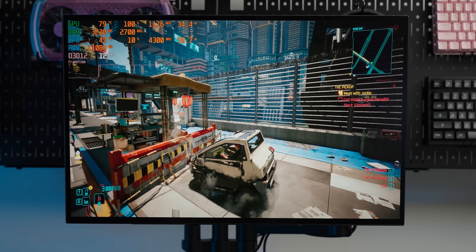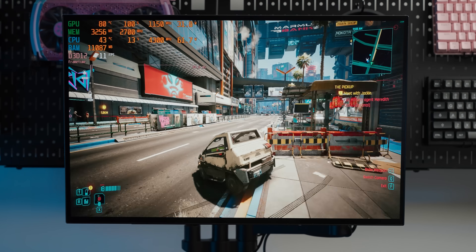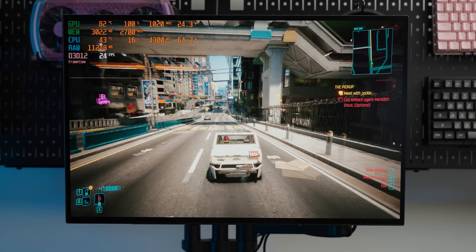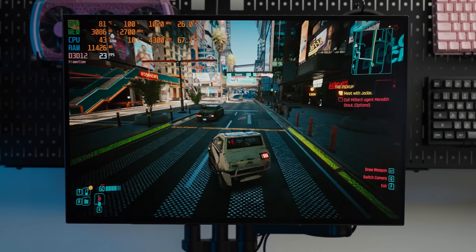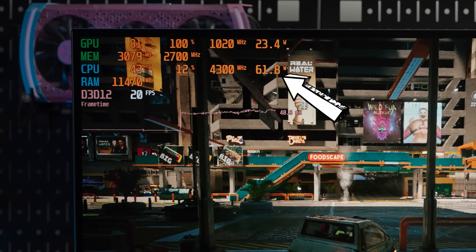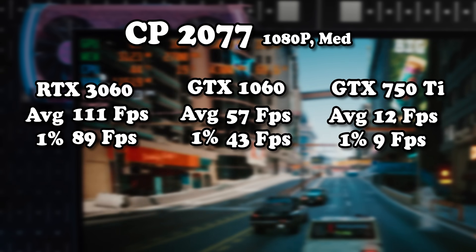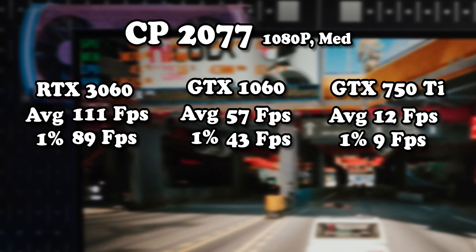At native 1080p in Cyberpunk, FidelityFX at performance is used — as low as can be done without dynamic scaling. It looks real rough but we've broken the 'I can perceive movement' barrier. Temperatures are a concern — the cooler harkens to its dumpster heritage in performance. Looking at the straight benchmark comparisons, you can't help but feel bad for the 750 Ti as it gets pantsed by the other two graphics cards.